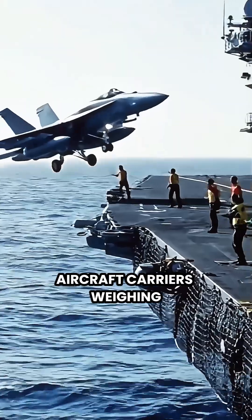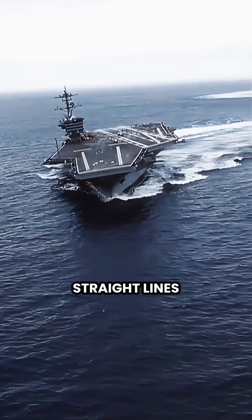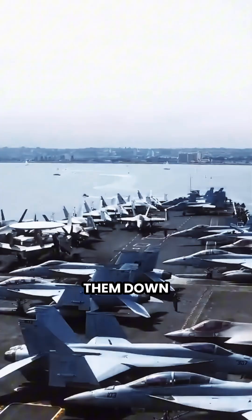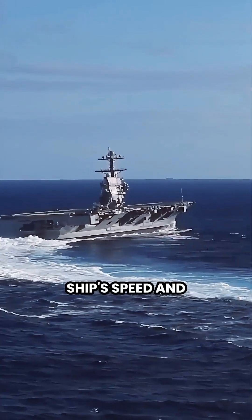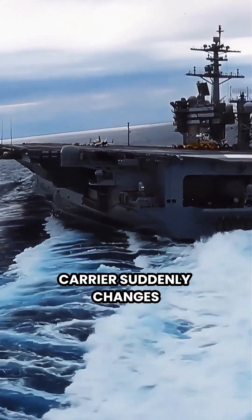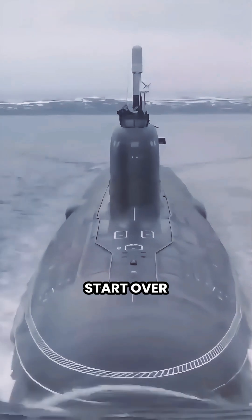Why do massive aircraft carriers weighing 100,000 tons constantly zigzag instead of traveling in straight lines during combat operations? It seems like it would waste fuel and slow them down. But there's a deadly serious reason: submarines tracking a carrier calculate firing solutions based on the ship's speed and heading. A submarine needs several minutes to line up the perfect torpedo shot, but if the carrier suddenly changes course, all those calculations become worthless. The submarine has to start over.